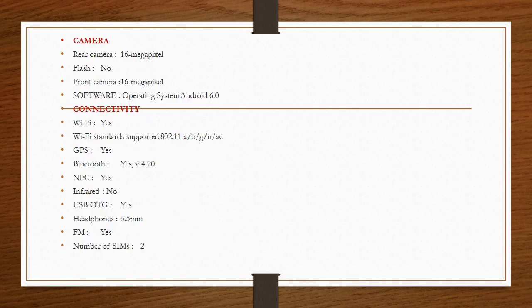Camera — rear camera: 16 megapixel, flash: no. Front camera: 16 megapixel.